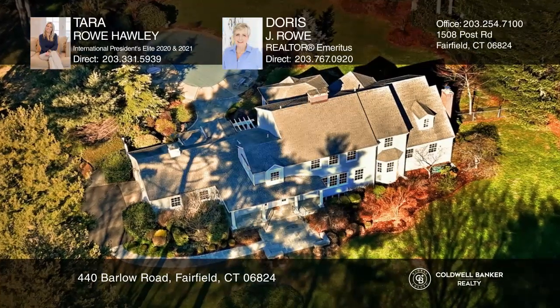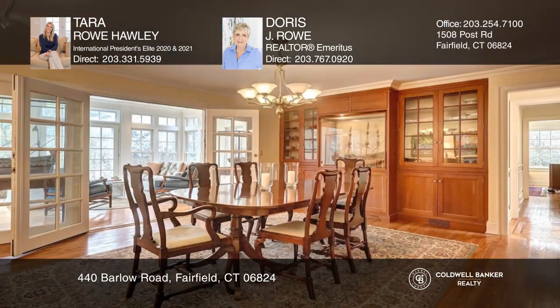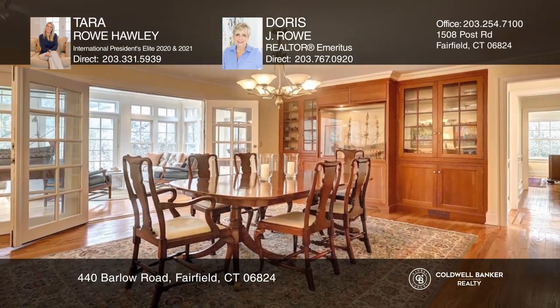This traditional colonial sits on 1.73 acres in the sought-after Wynton Park neighborhood, within close distance to schools, beaches, town, and train.